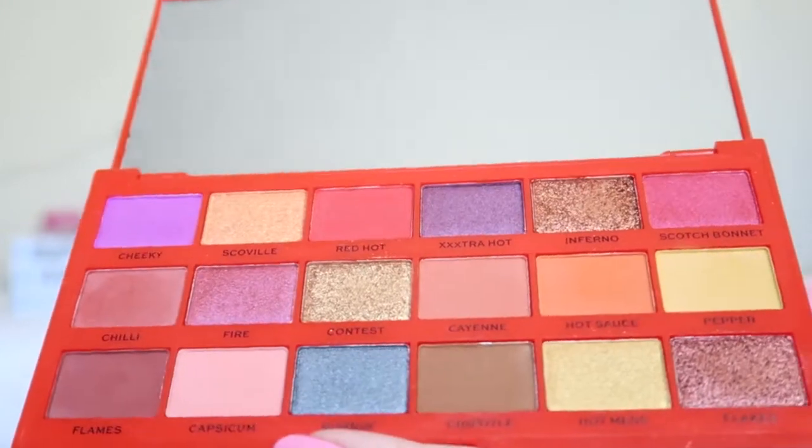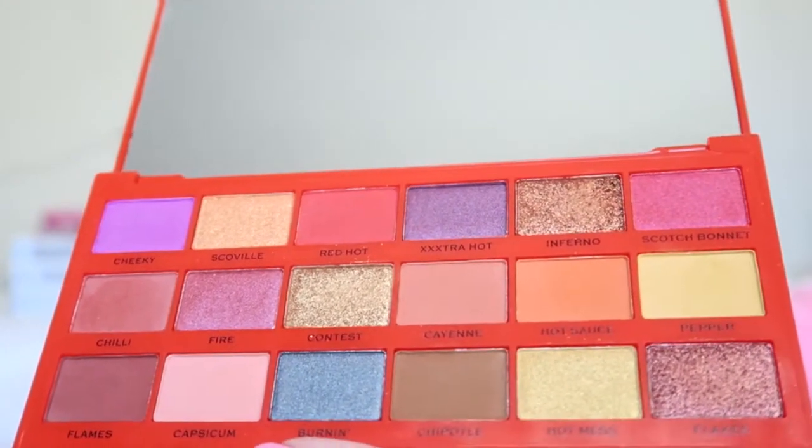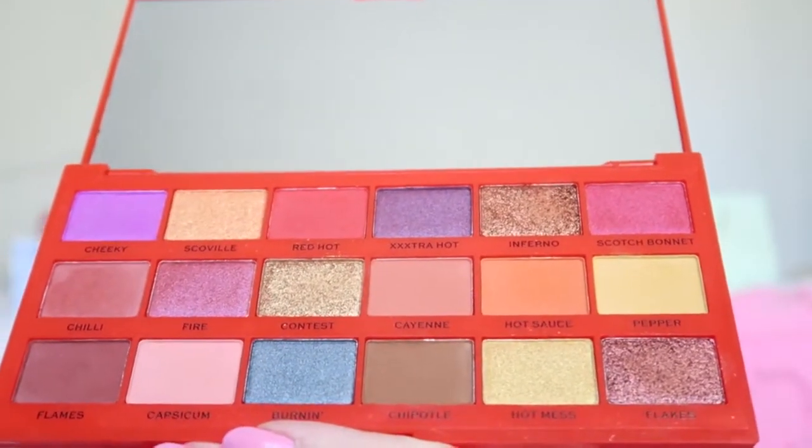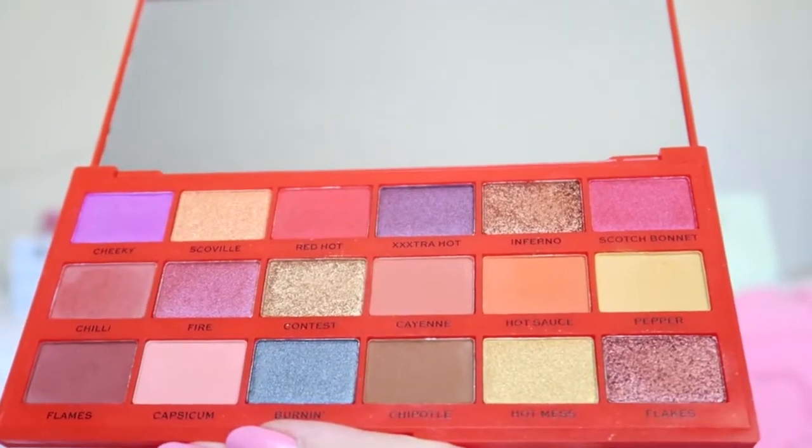You can use this for everyday, but you can definitely also make some really bold looks. For fall this is also perfect — a lot of warm fall kind of colors. I would really recommend buying these because they are so gorgeous. I also have an avocado one which I still have to try — maybe that will be soon on my channel.